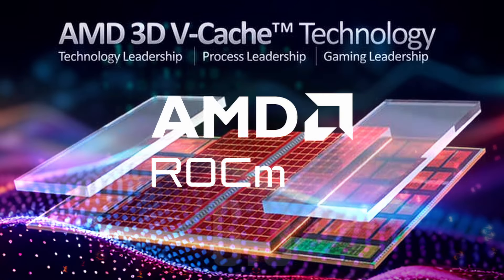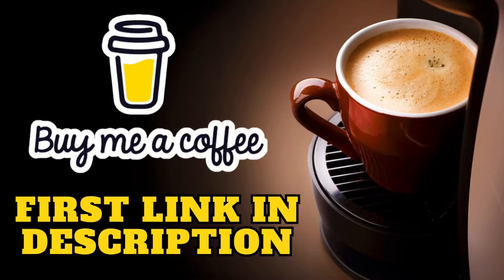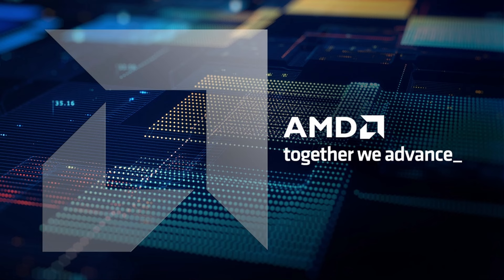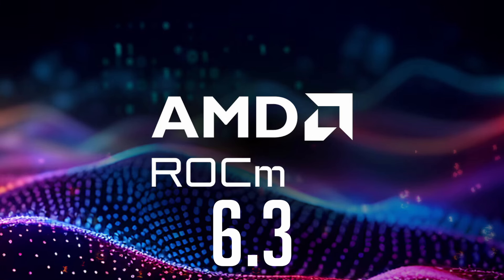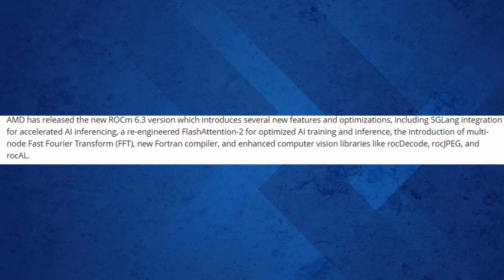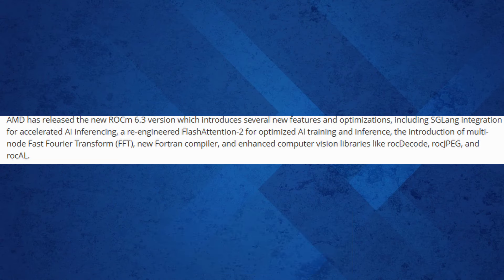Now let's dive into the exciting updates AMD rolled out with their ROCm 6.3 release. AMD has rolled out ROCm 6.3, packed with groundbreaking features and optimizations to supercharge AI and HPC workloads. The update introduces SGLang integration for accelerated AI inferencing, re-engineered Flash Attention 2 for enhanced AI training and inference, multi-node Fast Fourier Transform (FFT) capabilities, a brand-new Fortran compiler, and improved computer vision libraries including rocDecode, rocJPEG, and rocAL.